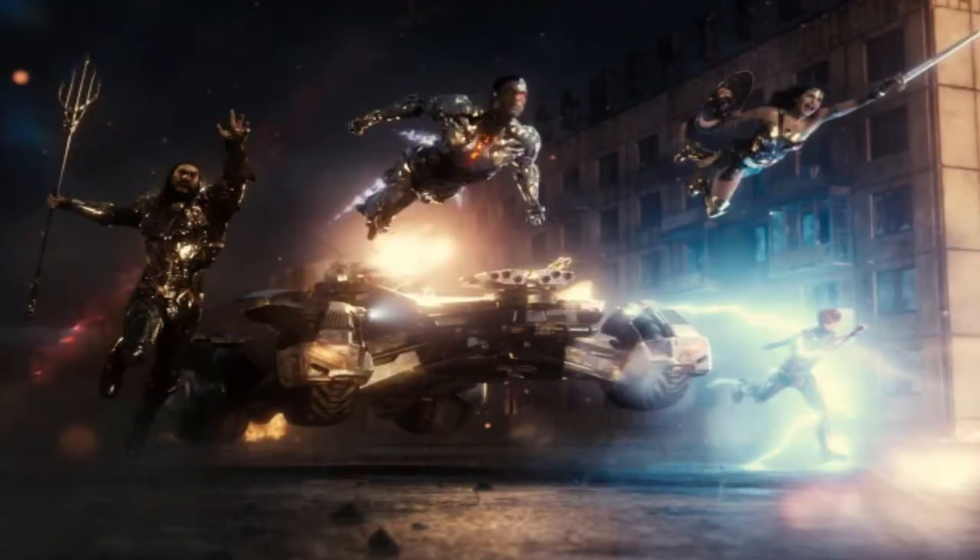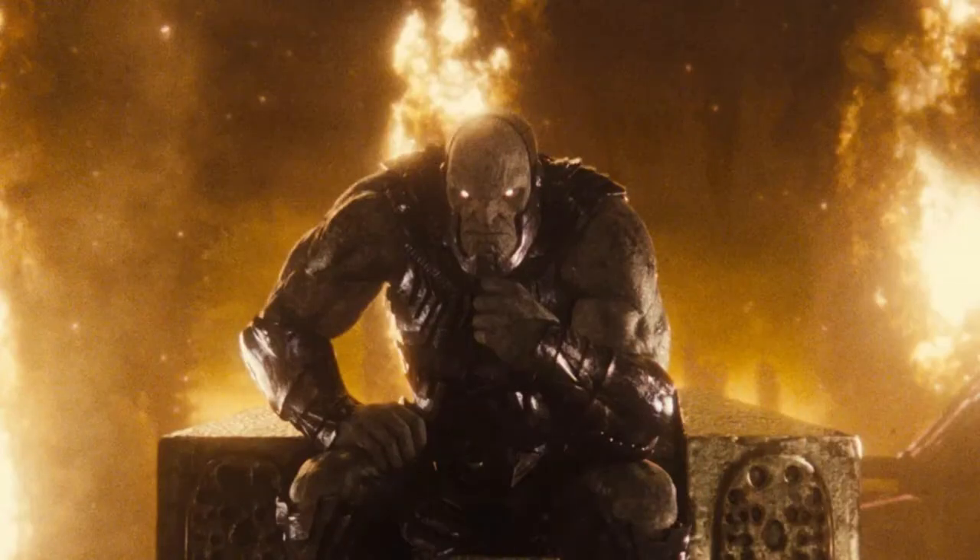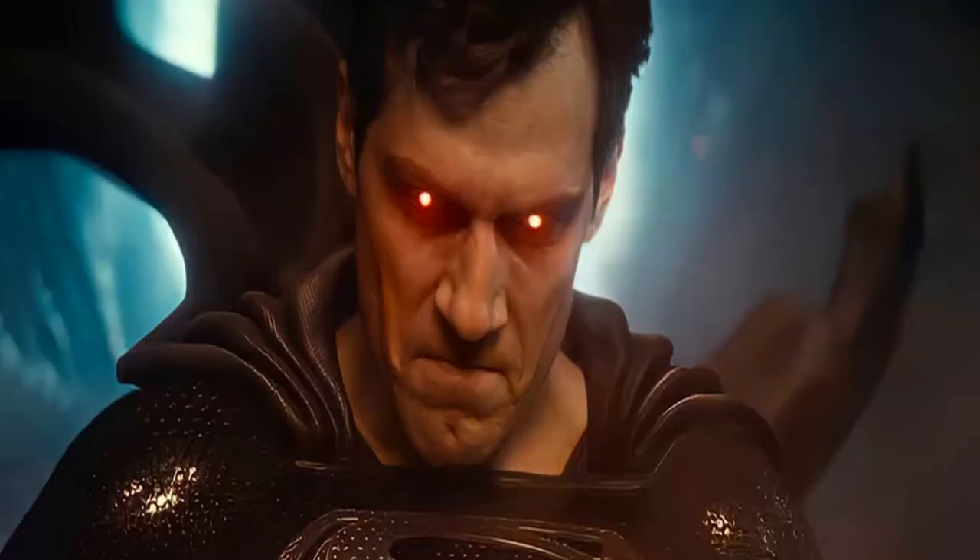Zack Snyder really did do honor to all of the characters. You can tell he loves this content, this universe and this world, and he really did justice to all the characters. As far as the way it looks — the graphics, the color saturation — it's such an improvement compared to what we got in the 2017 one. Because the 2017 one was more colorful, much more of that Avengers vibe, since Josh Whedon came in to finish and direct it, giving it that bright color vibe, that Thor: Ragnarok, Avengers look. This one fits the Snyderverse — it fits with Batman v Superman and Man of Steel, and the character development that carries on from those films goes into this film.